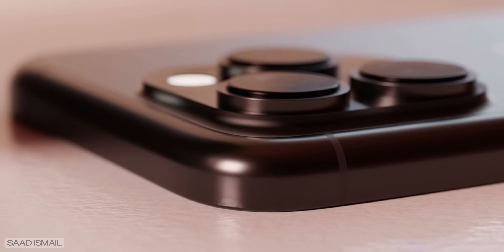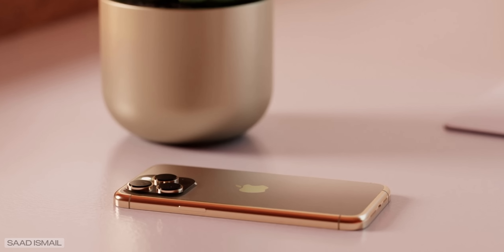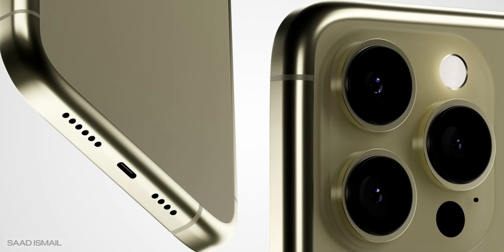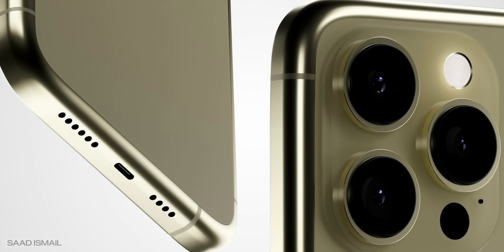All in all, the iPhone 15 Ultra starts looking more interesting day after day — a rounded titanium case without buttons, with a new chip and periscope camera. I don't know about you, but that's definitely a steal for me. I just hope it won't cost two thousand dollars. But we all know Apple — it will cost three thousand. Those are all the interesting leaks and rumors, but we will for sure keep you posted on new ones.